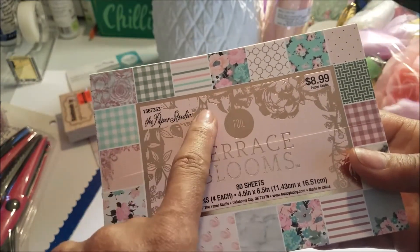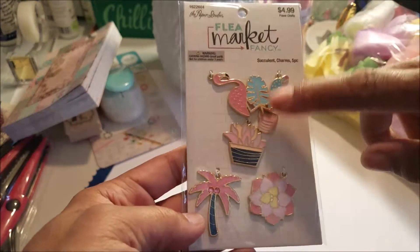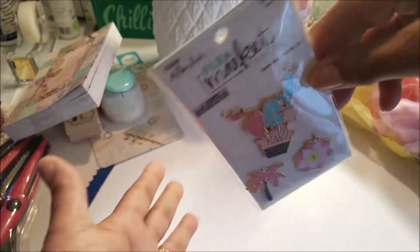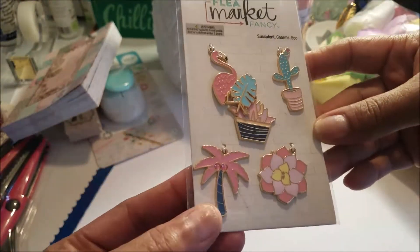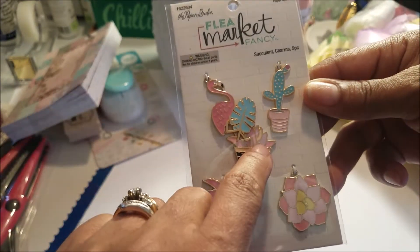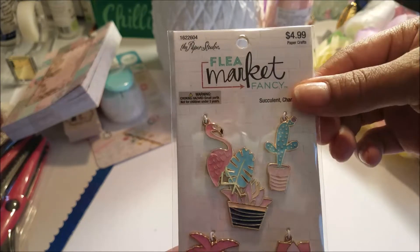It has swans — I thought it was really pretty. This is Paper Studio, so everything Paper Studio is 50% off, so it was $4.99. I picked up some of these for doing charms — this one is $4.99 and it goes with anything. There's a little cactus, flamingo — I just picked that one up. And this one with a plant or flower was $2.99.